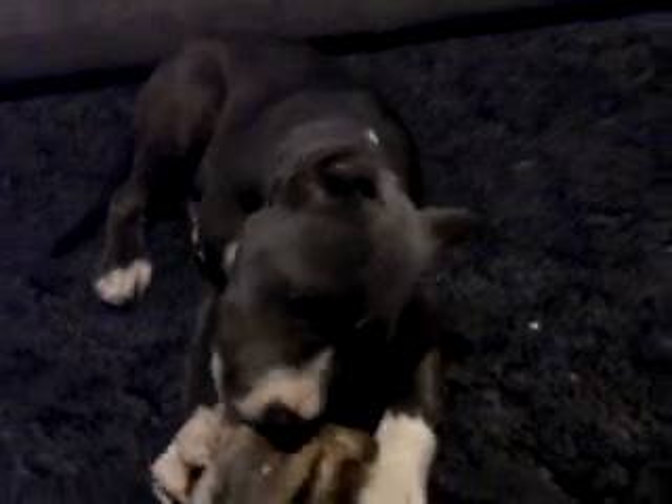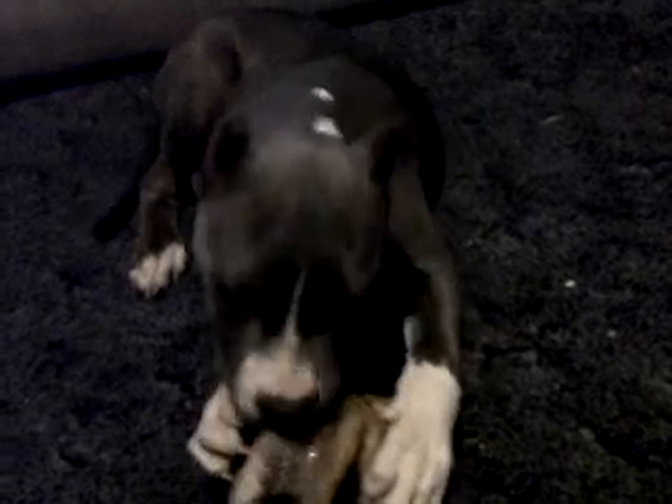He is about three months old. I don't know if you can see — he's got his ears cropped. He's going to be a good dog.